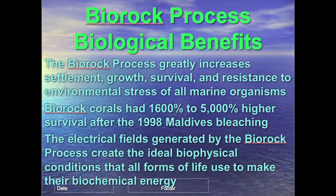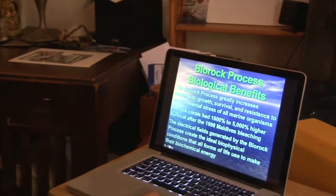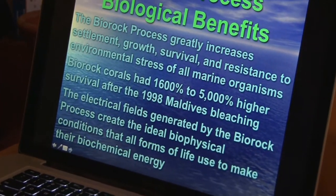Our process greatly speeds the settlement, growth, survival, and resistance to environmental stresses like high temperatures, mud, and pollution of all marine organisms. In the Maldives, we had 1,600 to 5,000% higher survival of corals during high-temperature bleaching events where entire natural reefs died. The corals we were growing remained alive because we create the ideal biophysical conditions that all forms of life use to make their own biological energy, stimulating them to grow faster, healthier, and resist damage.